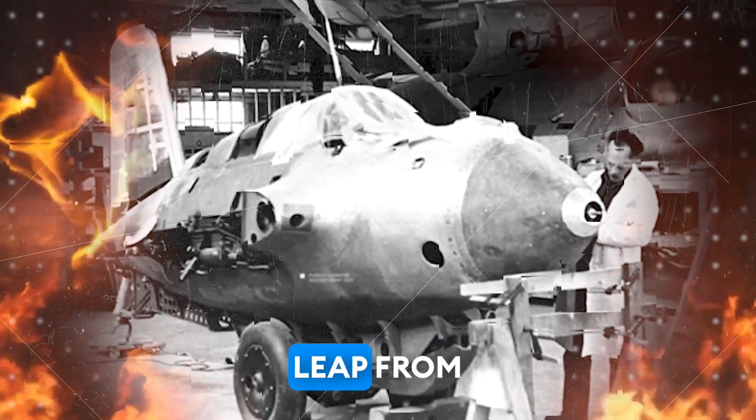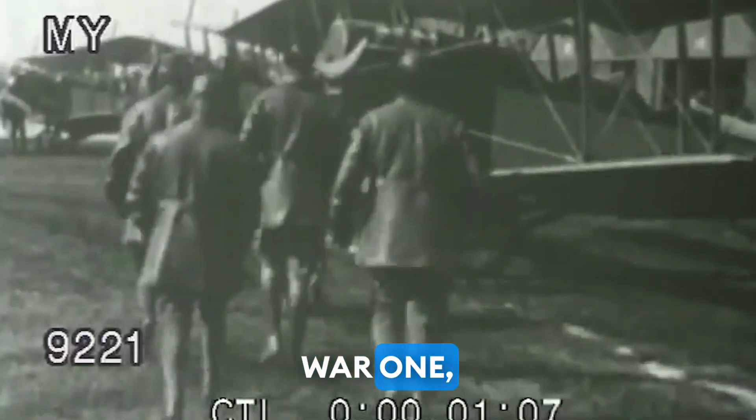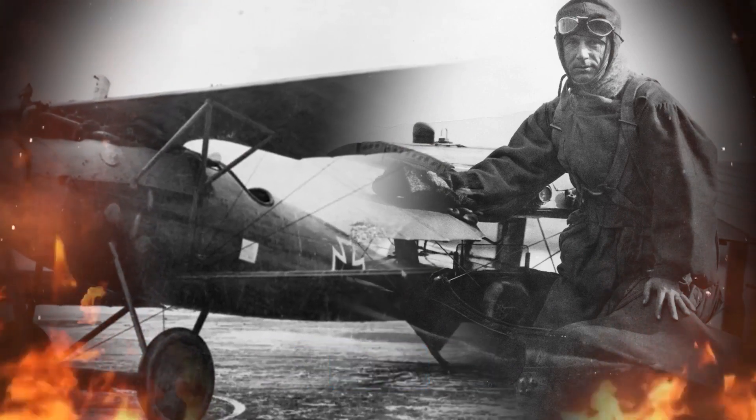How big was the aviation technology leap from World War I to World War II? During World War I, the introduction of aircraft into warfare changed the dynamics of combat, leading to the development of faster and more agile planes.